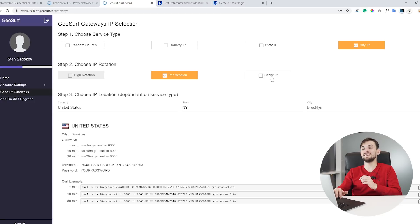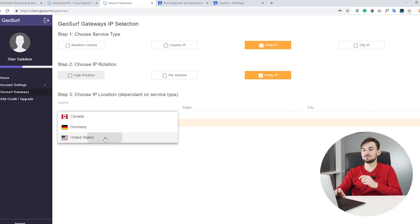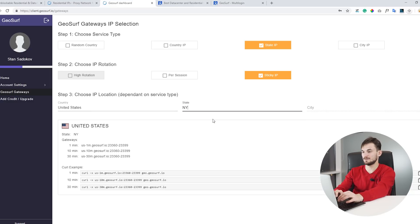Let's take a look at how sticky IPs work, which may interest those managing social accounts. When managing multiple social accounts you want your IPs to change as rarely as possible. In GeoSurf you can use the sticky IP option. To use it, choose State IP and then Sticky IP. Currently this service is only available in three countries: Canada, Germany, and the United States. Let's choose United States, state New York.